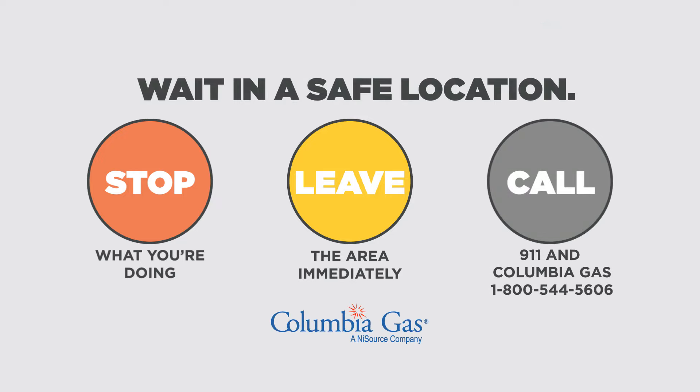Wait in a safe location away from the area for a service crew and emergency responders to arrive. We work closely with emergency responders to prevent and respond to incidents.